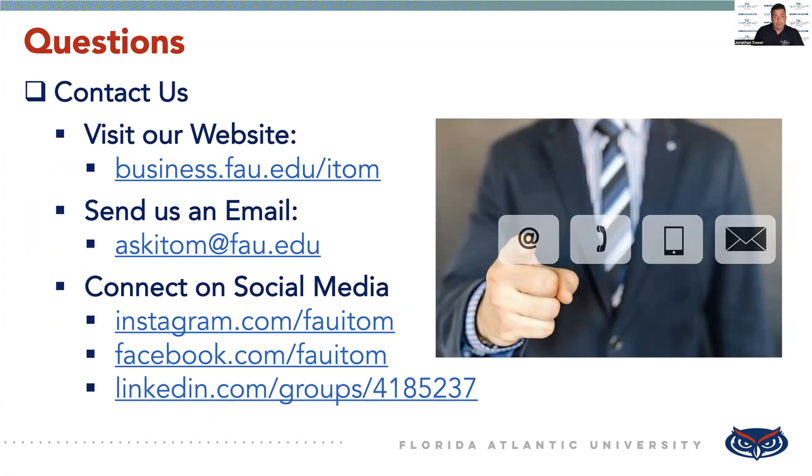So with that, if you have any questions or you're interested in applying for our program, you can contact us by visiting our website. You can send us an email, and you can also connect with us on social media to see what's going on within our department and also within our programs. Thank you so much for taking time to watch this video. We hope to see you in our program soon.